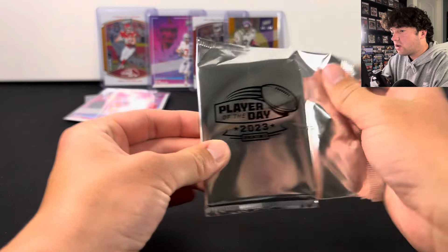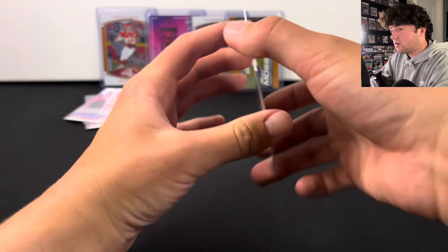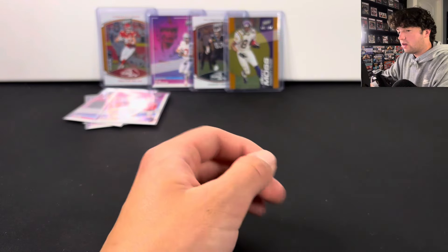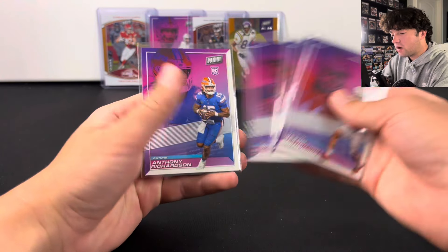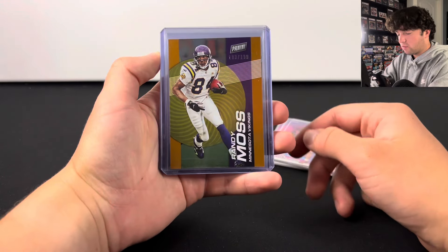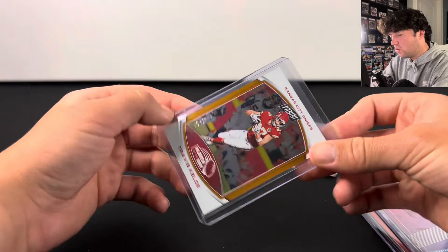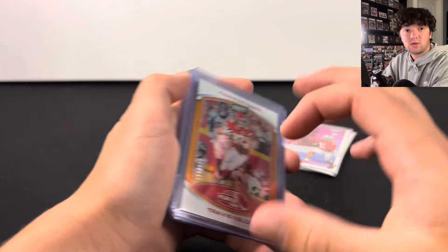Last pack — these are pretty worth it, you can pull some pretty cool stuff. Hopefully we can hit a Stroud, but we're going to have Hendon Hooker on the Tennessee rookie. Quick recap: rookies were JSN, Will Levis, Jordan Addison, Bryce Young, and Anthony Richardson. The bigger hits: Randy Moss out of 199, Jason Kelsey out of 99, a CJ Stroud rookie, and Travis Kelsey out of 199. If you enjoyed, make sure to like, comment, and subscribe — see you in the next one!